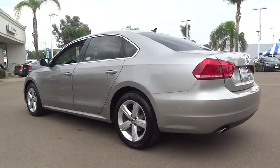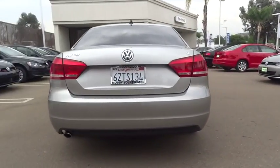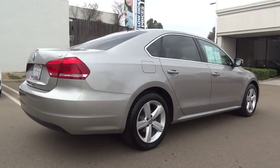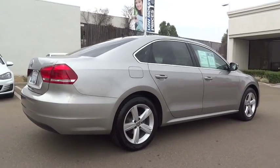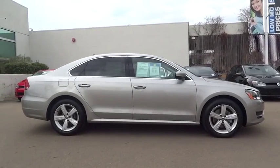CD changer, traction control, anti-lock braking system, keyless entry, stability control, steering wheel audio controls, leather-wrapped steering wheel, Bluetooth, power steering, adjustable steering wheel, driver airbag.